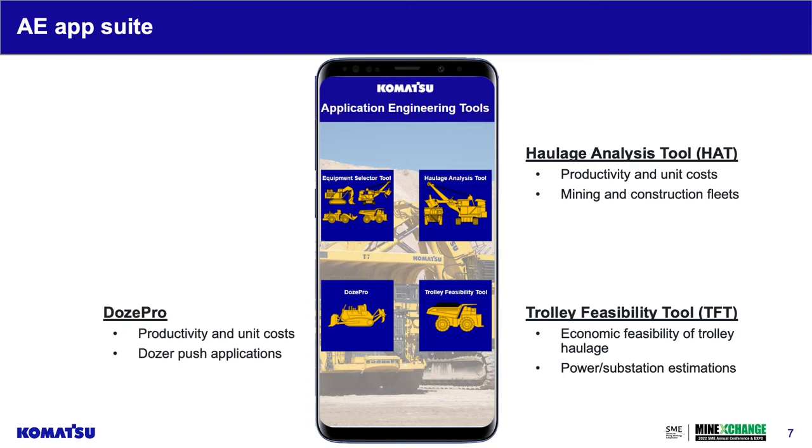The next was DozePro, another Excel-based legacy tool that evaluates dozer push applications and the productivity and unit costs associated with those — calculator-based like the haulage analysis tool but refined for dozers specifically. The last is our equipment selector tool, a more customer-facing application that walks customers through a series of questions about annual production targets and then supplies a loader-truck equipment match in an efficient manner.